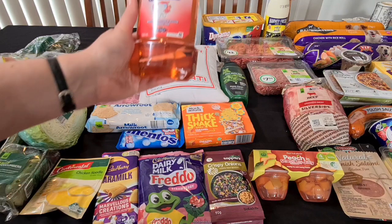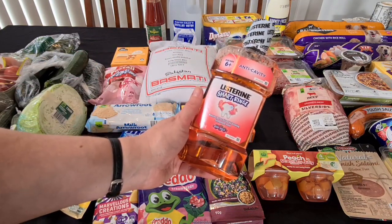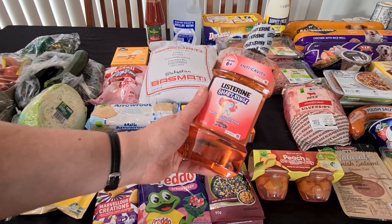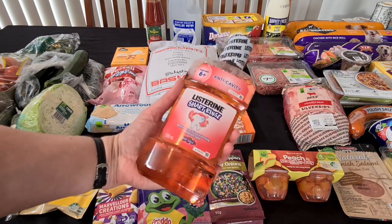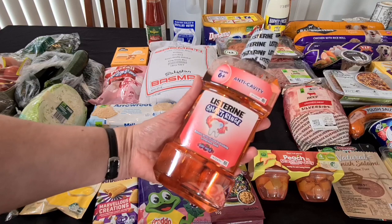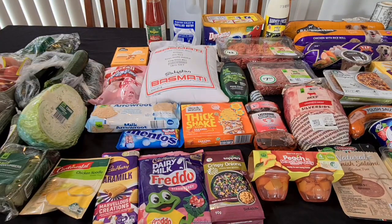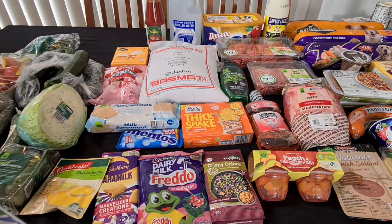My son was wanting a new mouthwash. We saw this Listerine for kids anti-cavity — it's a berry shield. I'm thinking it might not be as strong as some of the other mouth rinses, so we'll try it and see how it goes. It's 500ml, on special — I think half price — at $4.00 compared to some other Listerine ones at $5.00.